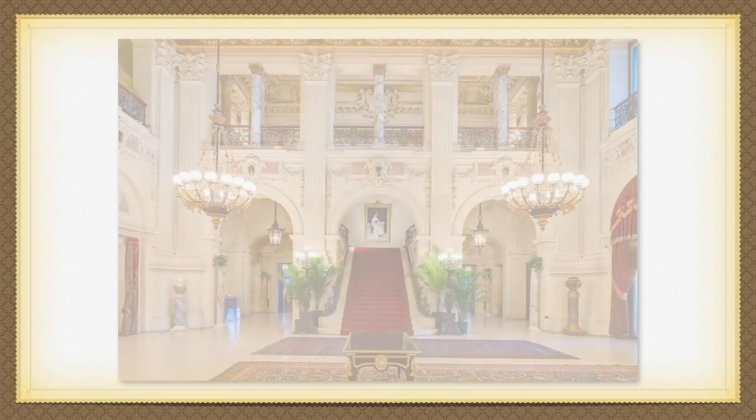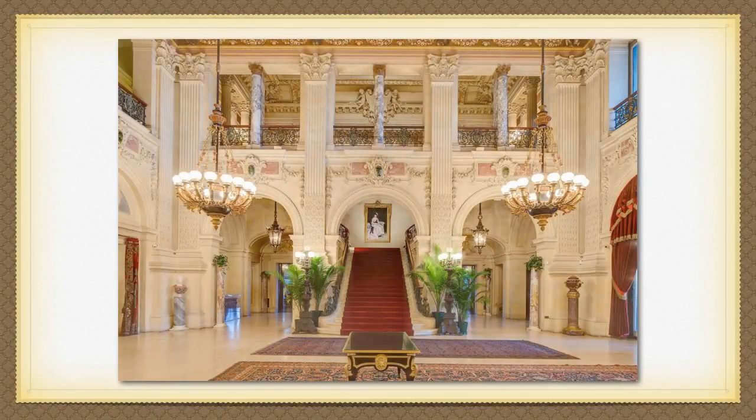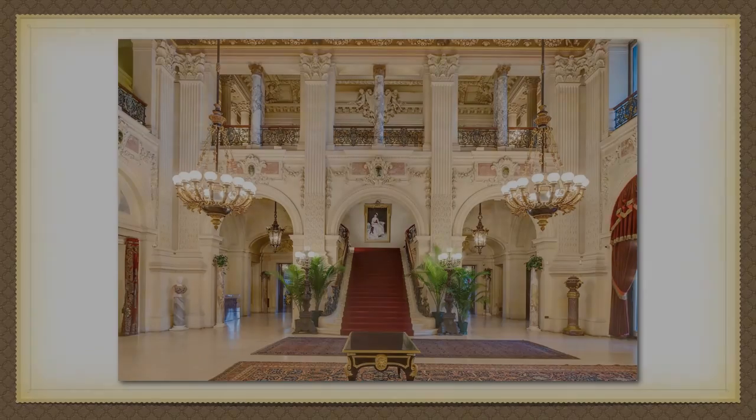The mansion has distinct characteristics of 15th century Italian palazzo architecture in which it was modeled after. For example, the Great Hall, as pictured here, is on the main floor of the mansion, in the center of the house, with rooms that are symmetrically placed around it that can be accessed through archways that line the side of the Great Hall.